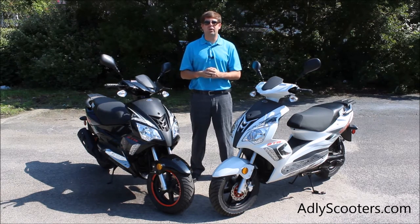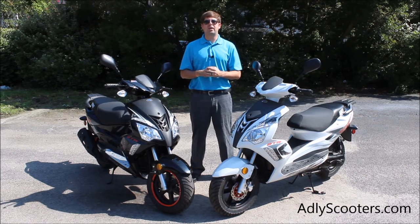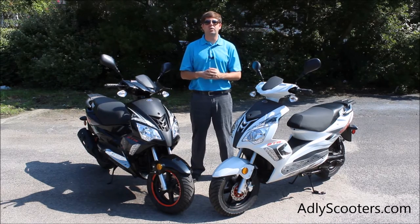If you want to find a dealer near you, go to adleyscooters.com — at the top of the website you'll see 'Find a Dealer.' Click that, put in your city, state, or zip code and you'll find a dealer near you. If you're a dealership that wants to carry these scooters, go to adleyscooters.com and submit a dealer application. Now what I want to do is bring you in a little bit closer — we'll go front to back and I'll show you the standard features along with some optional accessories that can be installed at your dealership.